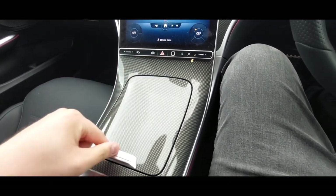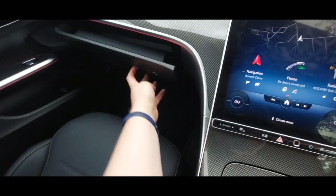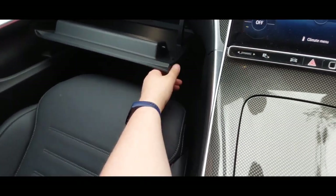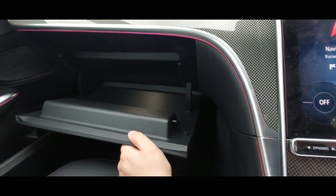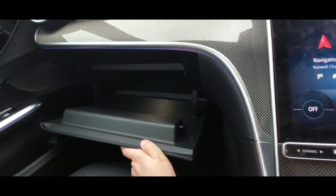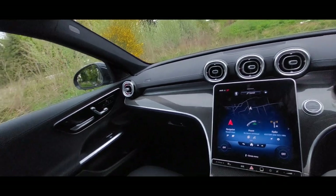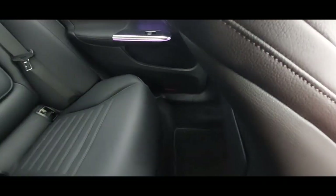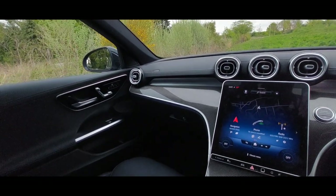There's storage down here and obviously the glove box — not sure you could fit a pizza in there but you should be fine for smaller items. At the back, leg room is good unless you're sitting behind a six-foot-five driver, in which case you're pretty much out of luck.